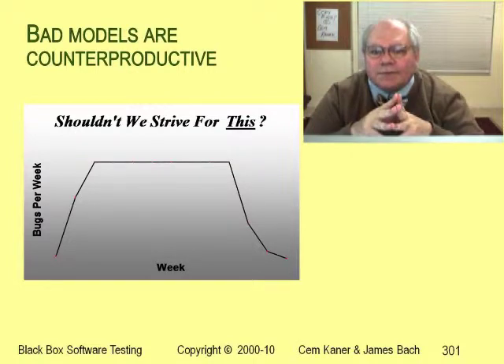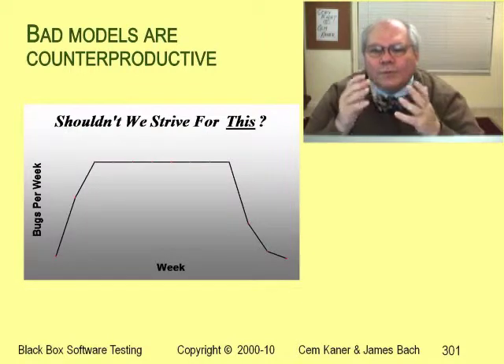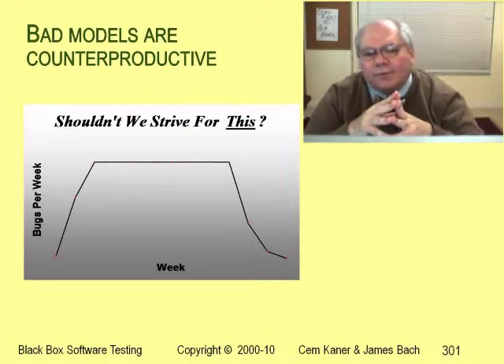So maybe the bug find rates are going to fall. But as the program gets more stable, you can also run more automated tests. It takes a long time to program a test automation framework for high-volume automated testing, but once that's running, the test automation can generate millions of tests or test sequences, and bug find rates might go up for a while. But eventually we run out of ideas for new tests. The bug find rate drops and we don't know how to substantially bring it back up. That's when to ship the product — not because we're out of bugs, but because we're out of ideas. We don't know how to find the bugs that are left, so there's no point in keeping the product in testing any longer.